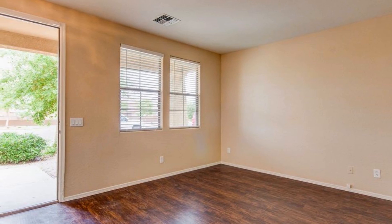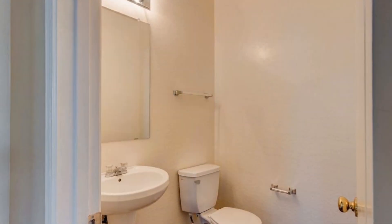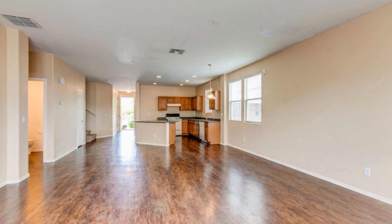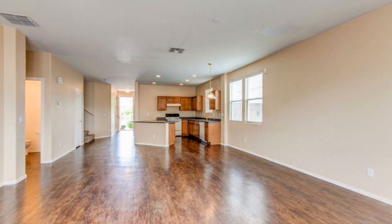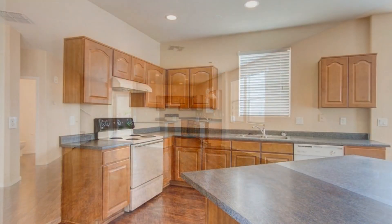Inside this home, you will find two-tone paint throughout, ceiling fans in all the right places, and blinds to keep you cool during warmer days. The floor plan is ideal as the front living room, open-concept kitchen, and dining room or great room flow nicely into each other.